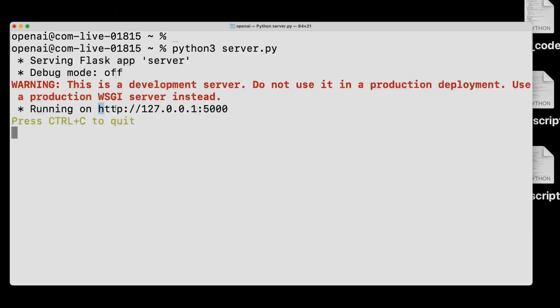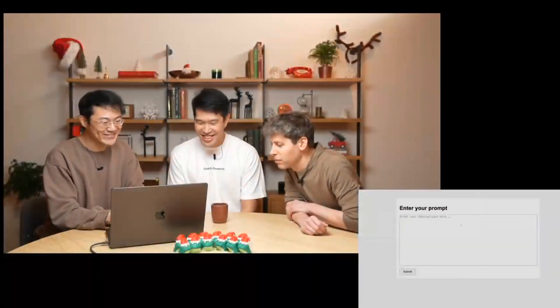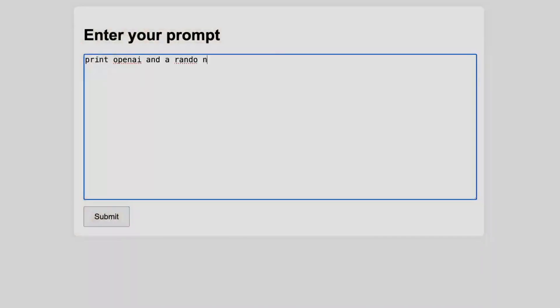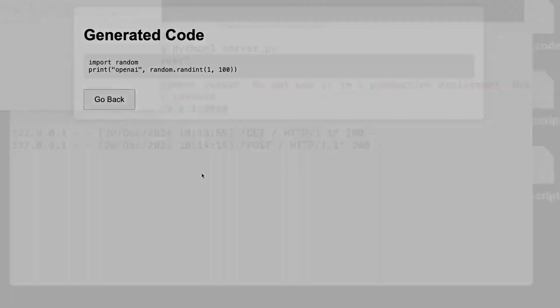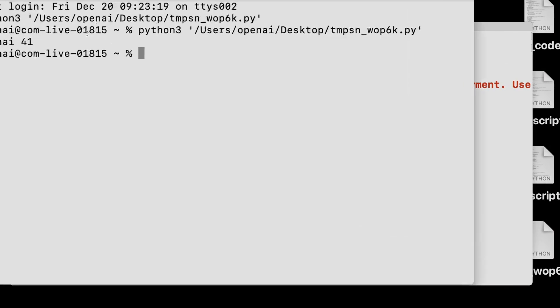Let's try out a simple one — print 'OpenAI' and a random number. It's sending the request to O3 Mini medium, so it should be pretty fast. It saves the generated code to a local script on the desktop, then prints 'OpenAI' and 41 as the random number. Is there any other task you want to test? I wonder if you can get it to get its own GPQA numbers — that's a great idea, just as I expected.